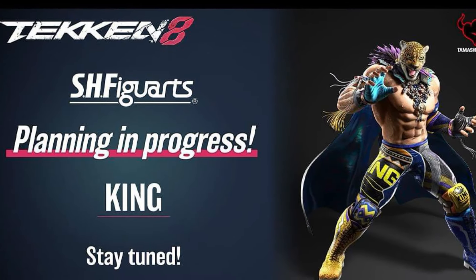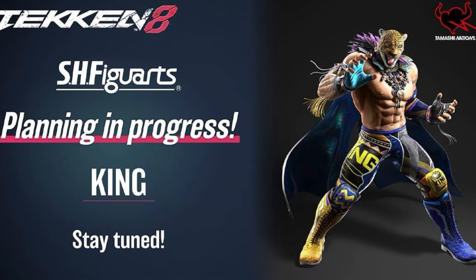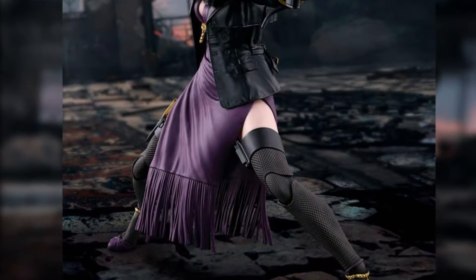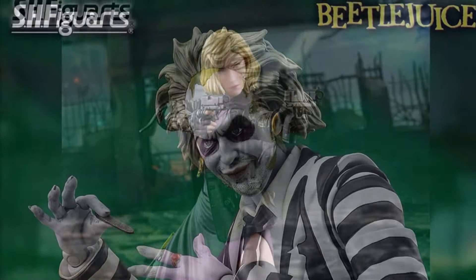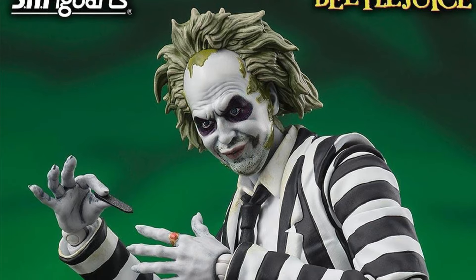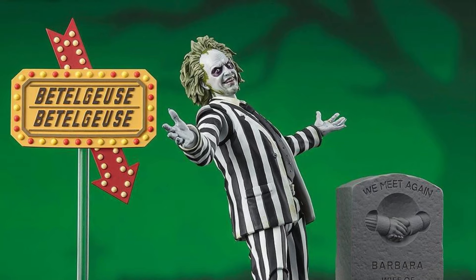Also from SH Figuarts, King is coming from the Tekken line — I'm curious about that. And Nina Williams is going up for pre-order; this figure looks really, really nice. Then official pics dropped for the SH Figuarts Beetlejuice, which is also up for pre-order — check out one of my links below to pre-order yours.